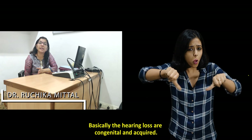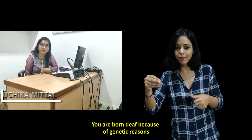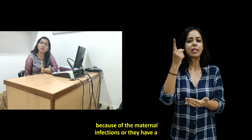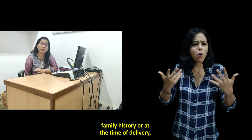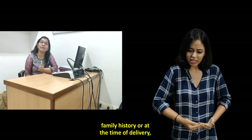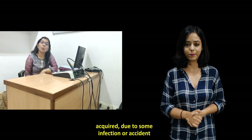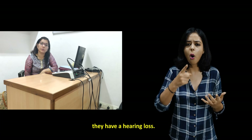Hearing loss is broadly congenital and acquired. You are born deaf because of genetic reasons, maternal infections, family history, or issues at the time of delivery. Acquired hearing loss occurs later due to infections or accidents.